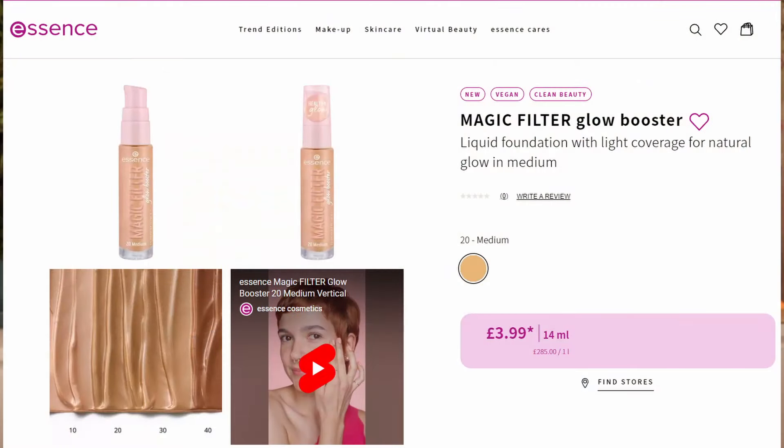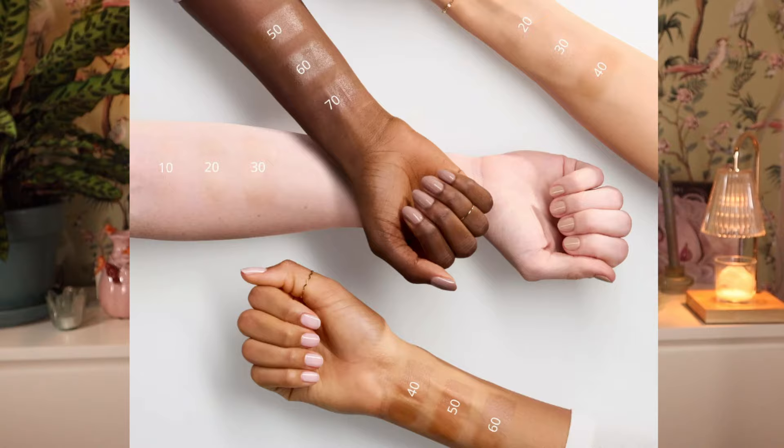Then we have the Magic Filter Glow Booster. There seems to be a shade range from 10 to 70. This is kind of a Charlotte Tilbury Glow Booster dupe — and we already had one from Catrice, the Soft Glam Face Filter Fluid. Now Essence is also coming out with one. Basically every brand right now has this product. Dior is coming out with something very similar, and now Essence — one of the most affordable brands in Europe — is also coming out with this. I might try this one, give it a go.